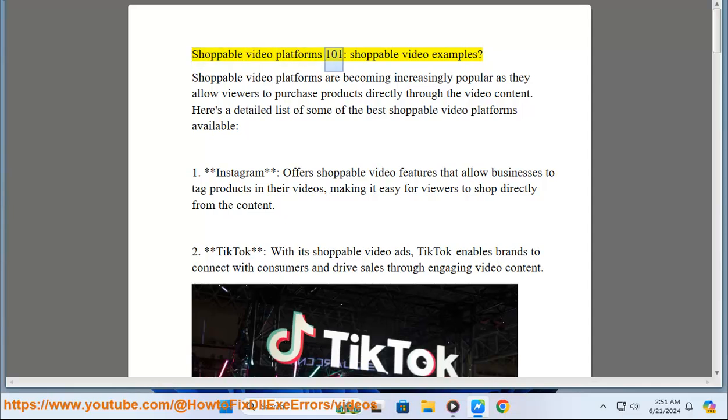Shoppable video platforms 101: shoppable video examples. Shoppable video platforms are becoming increasingly popular as they allow viewers to purchase products directly through the video content. Here is a detailed list of some of the best shoppable video platforms available.